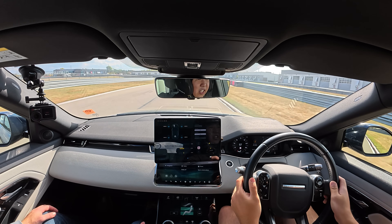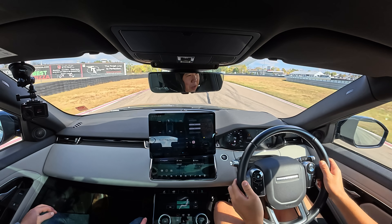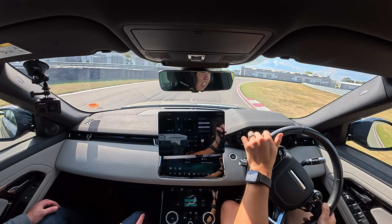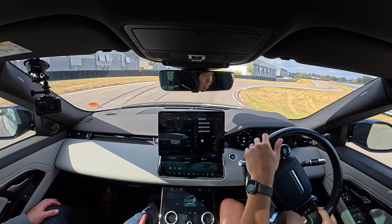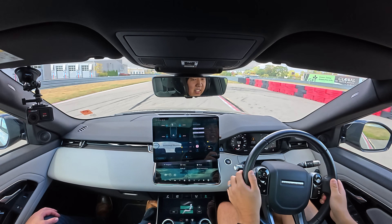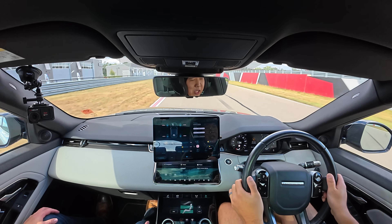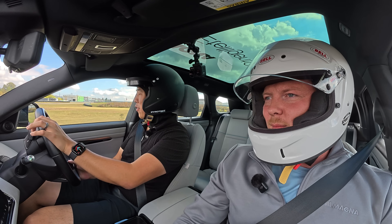Driving a right-hand drive Range Rover Evoque on a racetrack takes a moment to get used to — corner entries feel slightly different, closer to the apex. But the vehicle feels extremely nice, giving comfort and confidence through curves and turns at speed. The combined 147-kilowatt engine, 120-kilowatt transmission motor, and 160-kilowatt rear axle add up to make it very quick. The prototype is software-limited to 135 kilometers per hour, but it gets there very quickly.